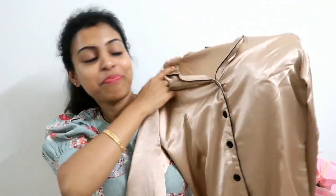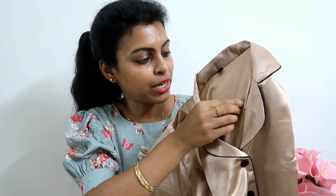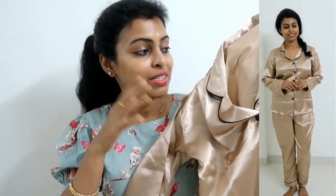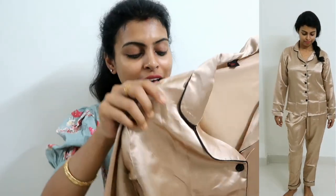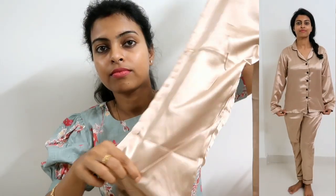Next is this satin night suit — it has a royal look. This is the Bella brand in small size. It is a full-sleeve shirt in satin fabric. The quality is okay. This is the shirt and this is the pajama — the pajama looks very beautiful. I am very happy with this one.